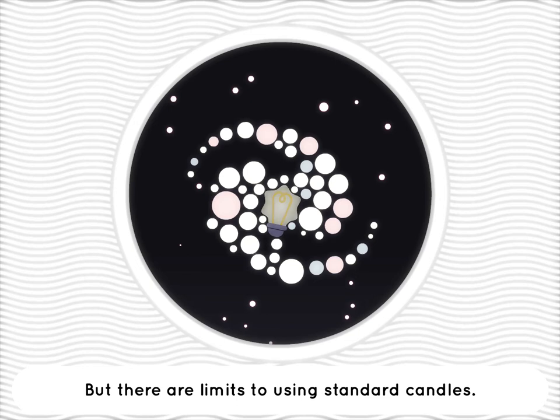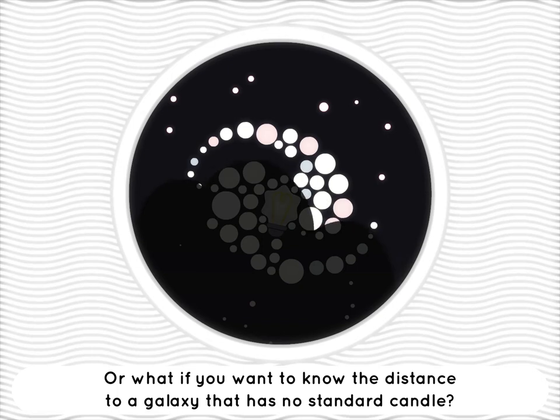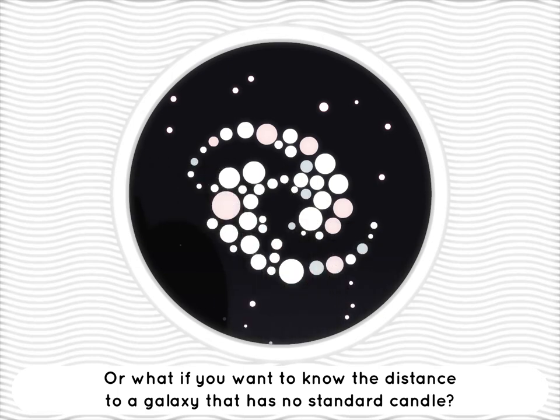But there are limits to using standard candles. What if something's in the way, blocking some of their light? Or what if you want to know the distance to a galaxy that has no standard candle?